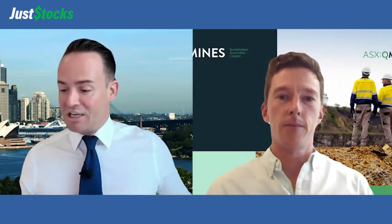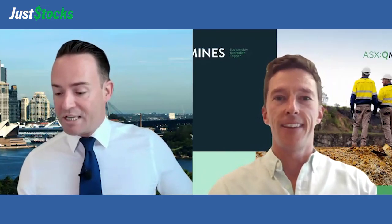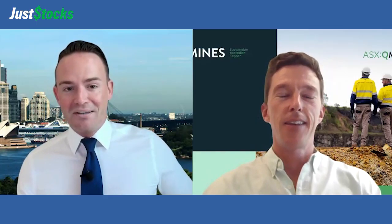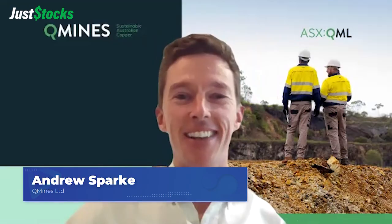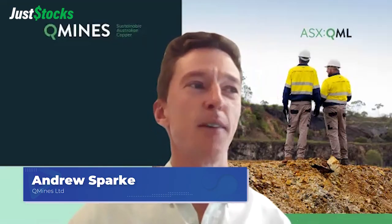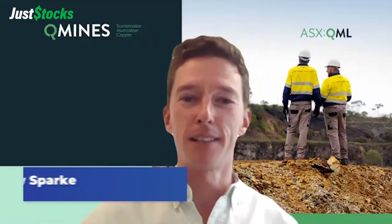We're back with Andrew Spark this morning from QMines. Andrew, big update here — you've got the final results from drilling at Devlin Creek with some cracking numbers. Yeah, cracking is the word — these are brilliant. 114 meters at 1.6% copper plus zinc, plus silver, plus gold.